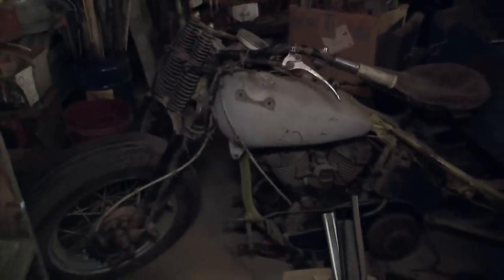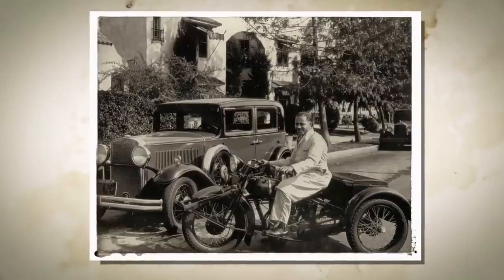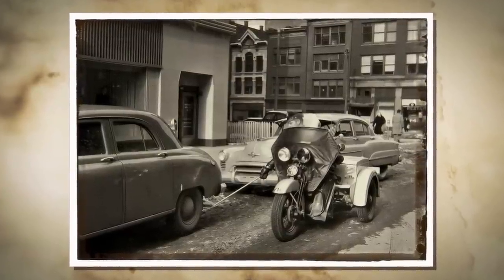Wow. It's a 1948 Harley Servi-car. Look at that — it's a little buried. Have you guys had this running? Dad used to ride this one. The Harley Servi-car was used by municipalities, delivery agents. A number of police forces used these to enforce parking meters.